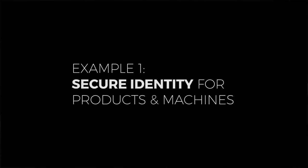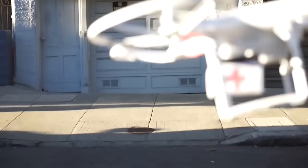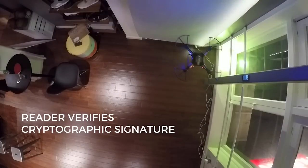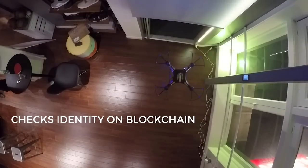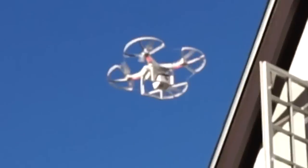Another cool use case we recently demonstrated was the drone. The use case is very important because we proved a machine-to-machine interaction. We gave an identity to the drone and enabled a window to recognize it. When the drone showed up at the window to deliver a drug package for an emergency or to an elderly person, the window recognized the drone, opened, and allowed it to enter the house and deposit the package.